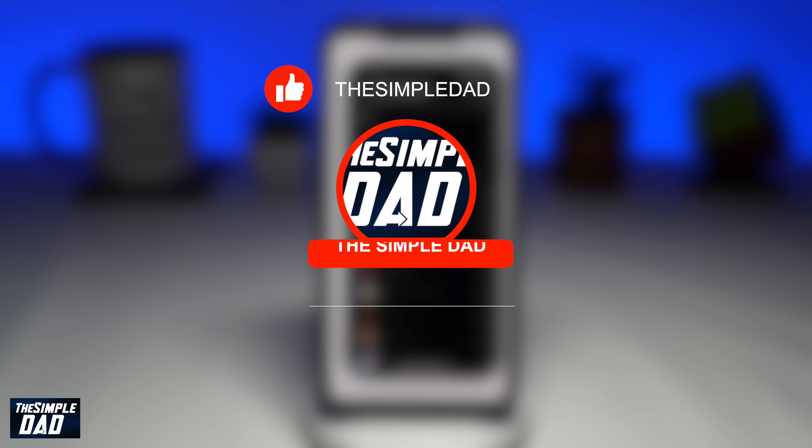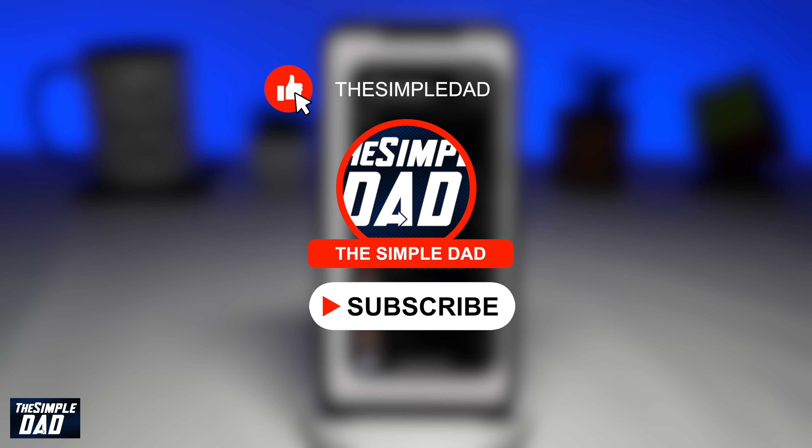Before moving on to the video, I would appreciate if you can let me know if this video was helpful or not. You can do this by hitting the thumbs up button or the thumbs down button.